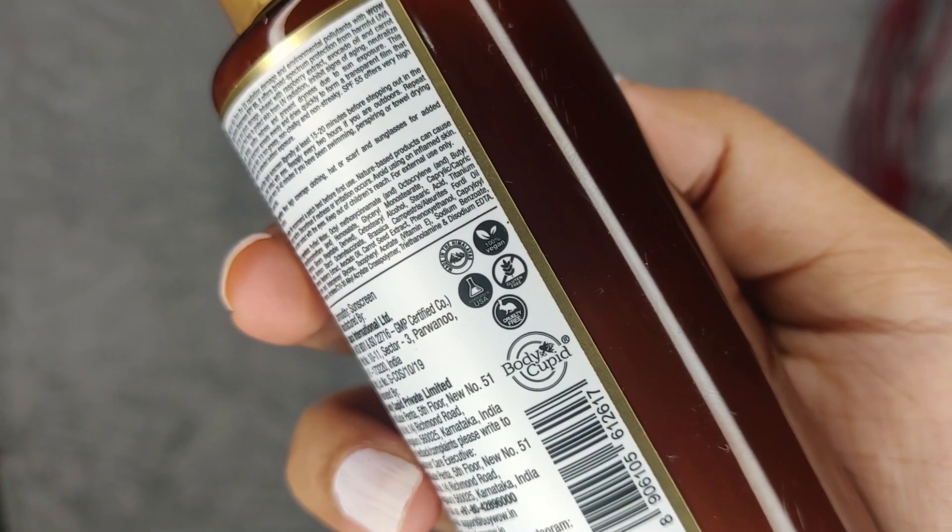You can reapply it after 2 hours whenever you need. That's it for this video — I hope I made every point clear on why you should use this sunscreen. It has natural ingredients, and WOW Skin Science is an Indian brand which we should support. Moreover, it has no silicone, no paraben, no harmful chemical ingredients — which keeps your skin healthy and natural. It has a matte finish and is not greasy. I will provide the link in the description box. Thank you for watching and stay tuned.